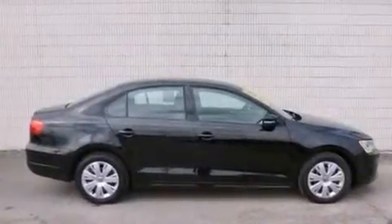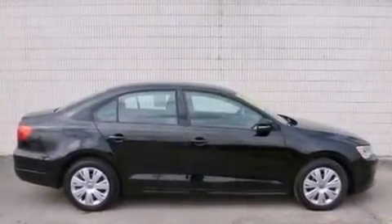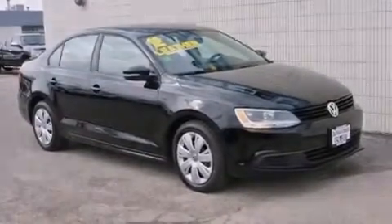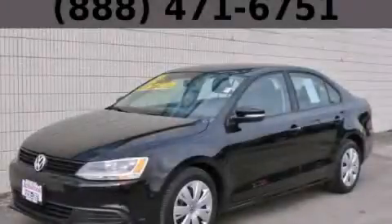With an EPA estimated rating of 31 miles per gallon on the highway, this automobile does not compromise its fuel efficiency for size, comfort or fun. Please call us today for more information on this great vehicle.